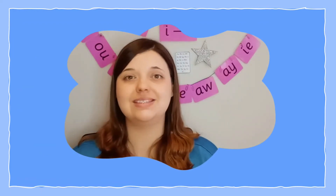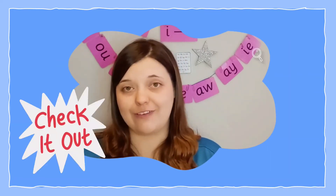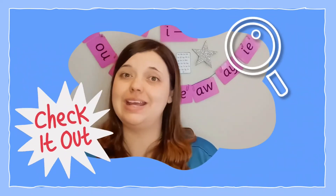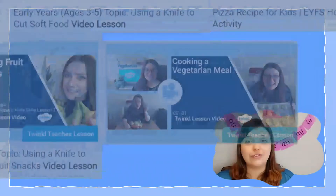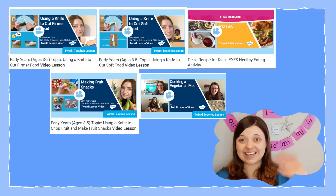Well there you have it! The Twinkle website is full of recipes designed to help fussy eaters explore new foods whilst also saving you time and stress in planning and preparing. So why not head over to the Twinkle website now and download your weekly meal plan today. Don't forget we also have lots of fun recipe-based Twinkle Teaches lessons that can help you make exploring meals fun. See you next time!